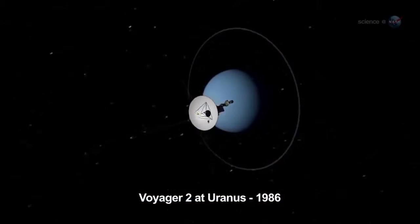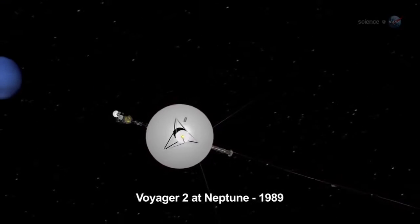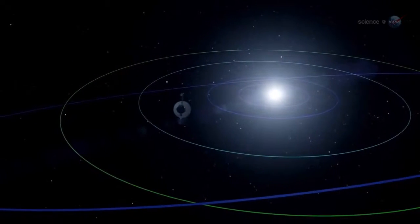Flybys are difficult. A spaceship travels hundreds of millions of miles through the dark void of space, pinpoints a distant planet or moon, and flies past it at 20,000 to 30,000 miles per hour, snapping pictures furiously during an achingly brief encounter.